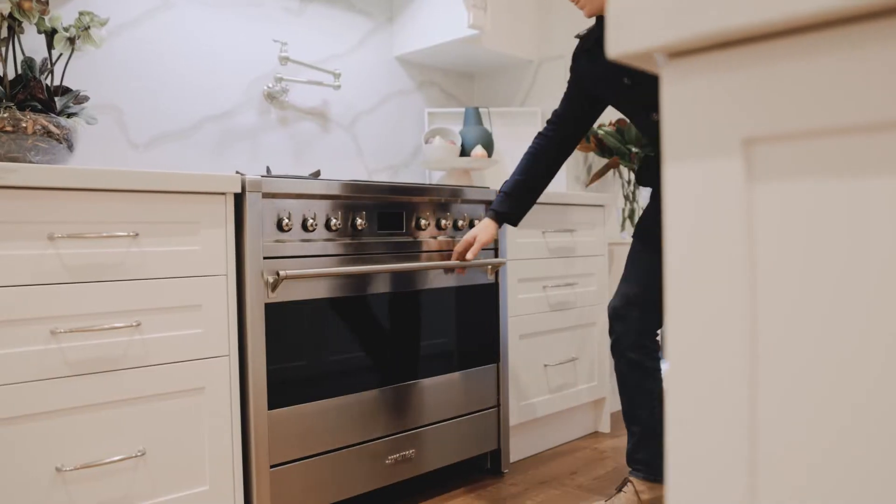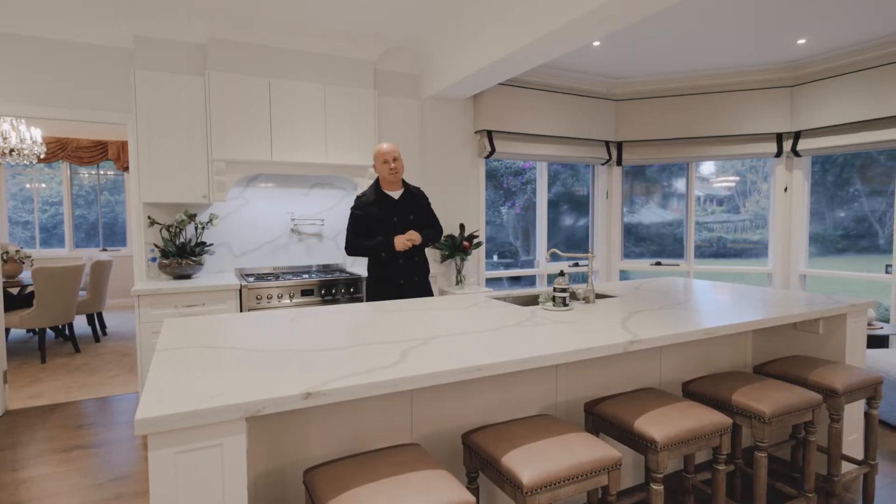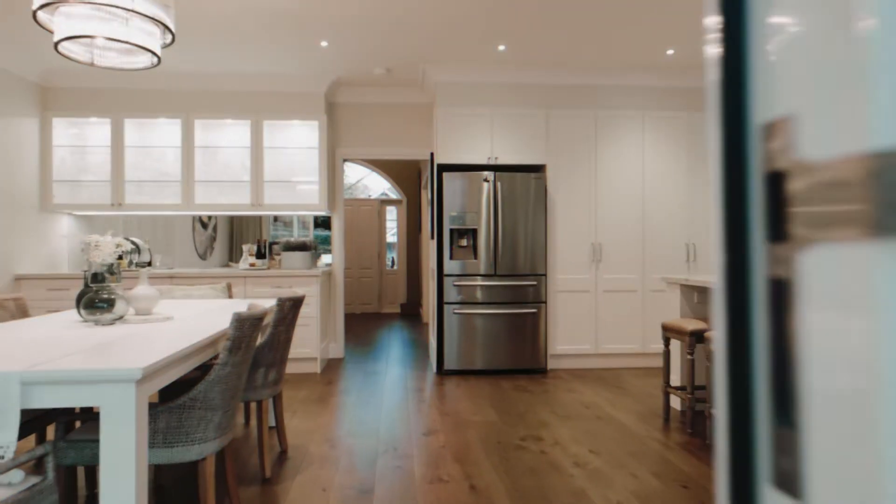But without a doubt it's this kitchen that is the standout. Quality stone tops, commercial grade quality oven, all of this in the heart of the house, overlooking the backyard so you can enjoy it with your friends and family when you're entertaining.